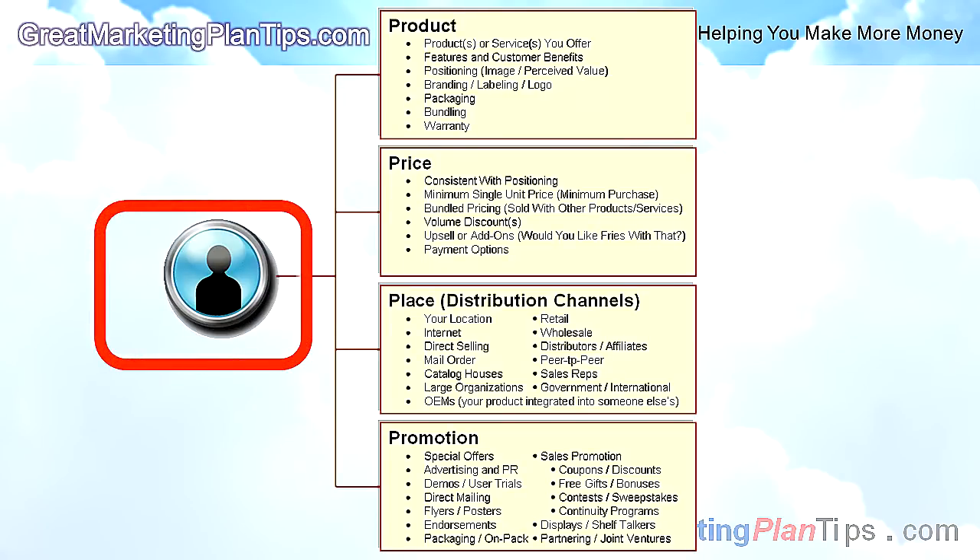First, to create your ideal marketing mix, you start by selecting a specific target market you want to sell to. You may have different groups you want as customers, but by starting with a single group of people or businesses that are similar, it's much easier to mold your marketing mix so you get the results you want without wasting money on wasteful marketing.